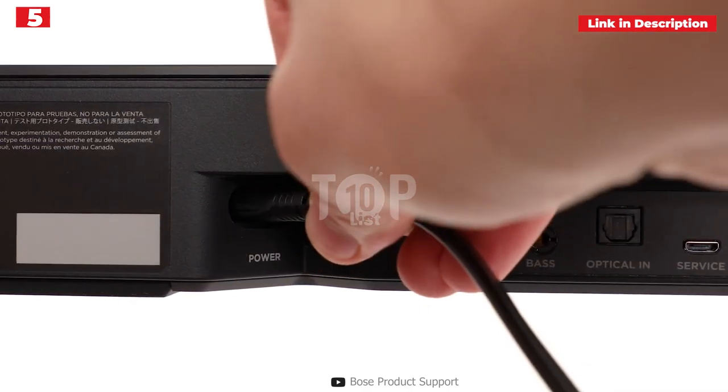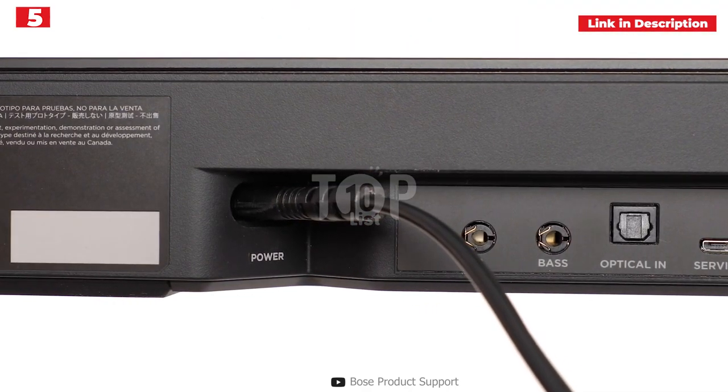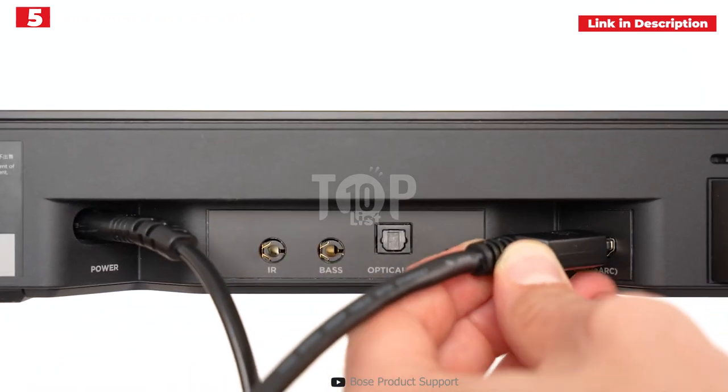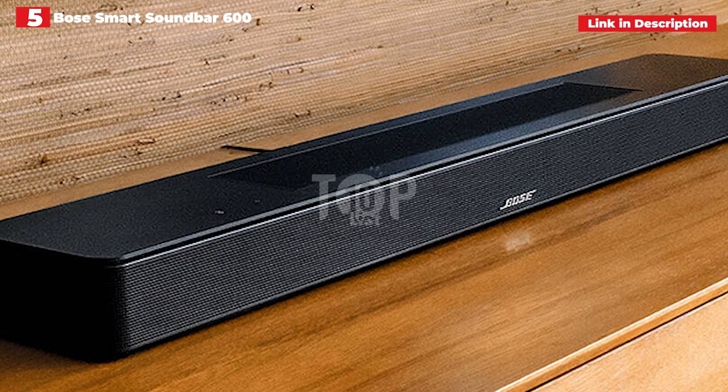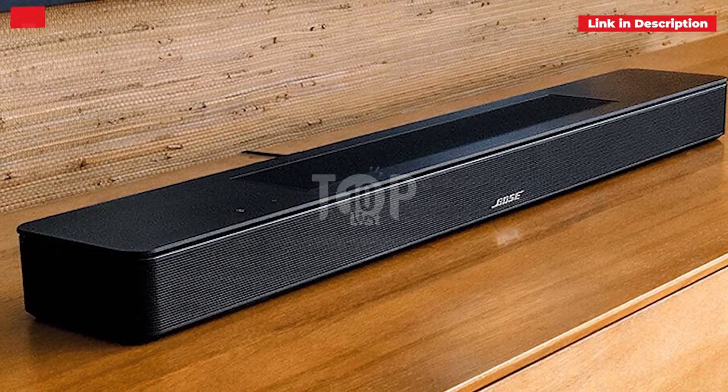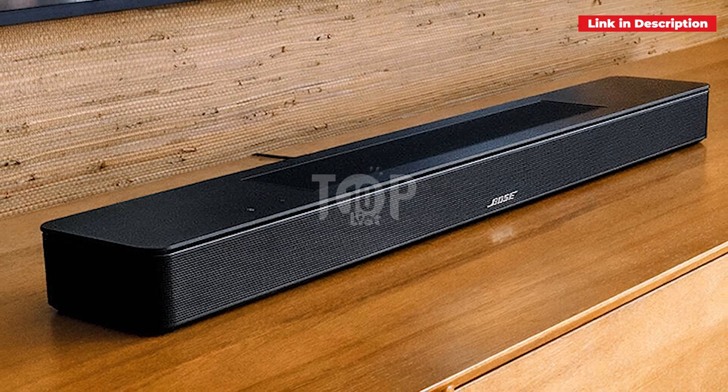There's plenty more to enjoy here as well. On-board streaming options such as AirPlay 2 and Chromecast are abundant, app-based setup is simple, and everything is housed in an appealing all-in-one form factor. This soundbar wowed us throughout testing, and its low price makes it a very good buy.